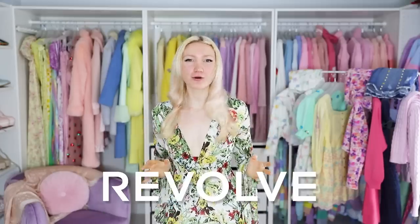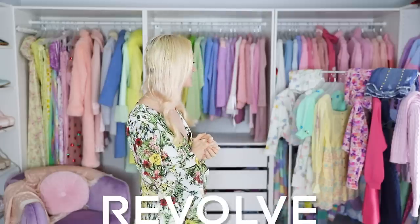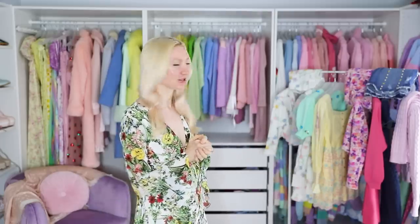Today's video is a Revolve haul, or a For Love and Lemons haul, or a Love Shack Fancy haul — really it's just a very expensive designer haul that gets you about 10 pieces of clothing for $5,000. Yeah, pretty crazy, right?